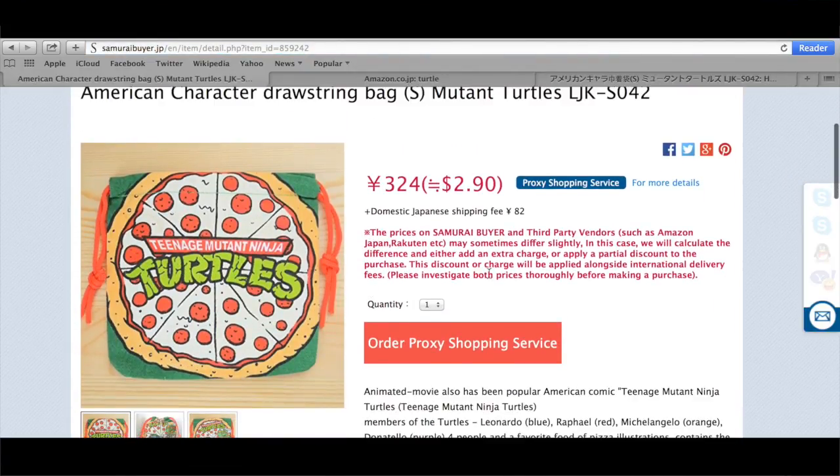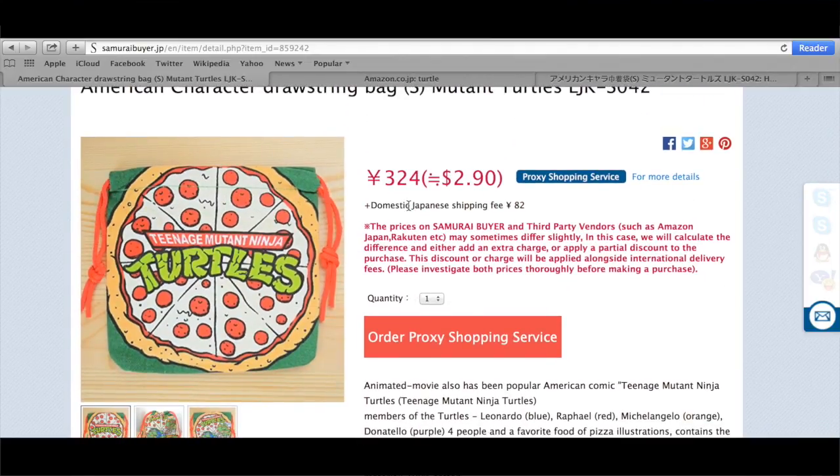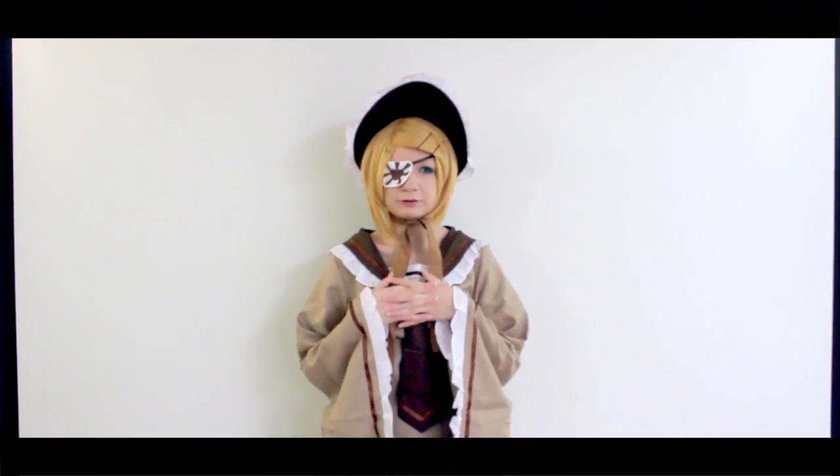It gives you the amount of yen converted into USD dollars and it gives you all the product details too. It's super nice and super helpful. Samurai Buyer is just a really cool place to get a lot of really cool stuff.